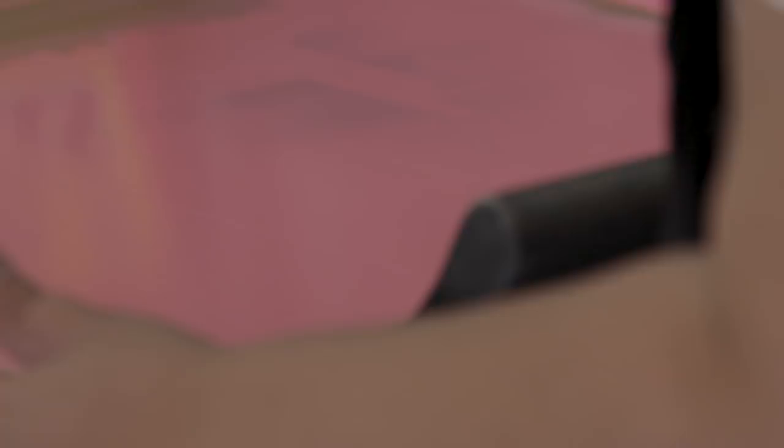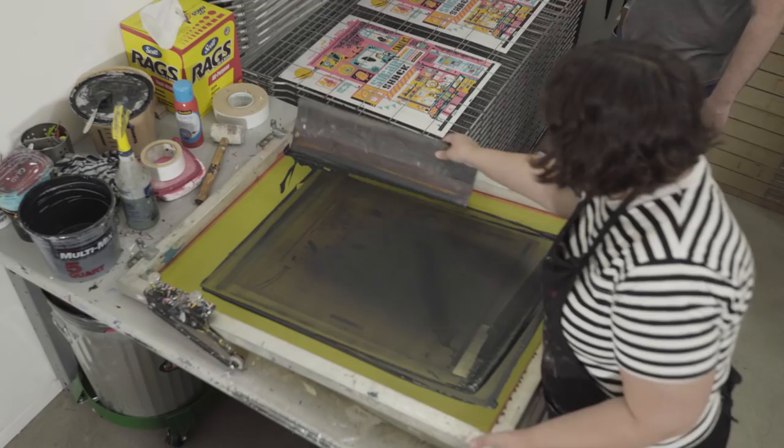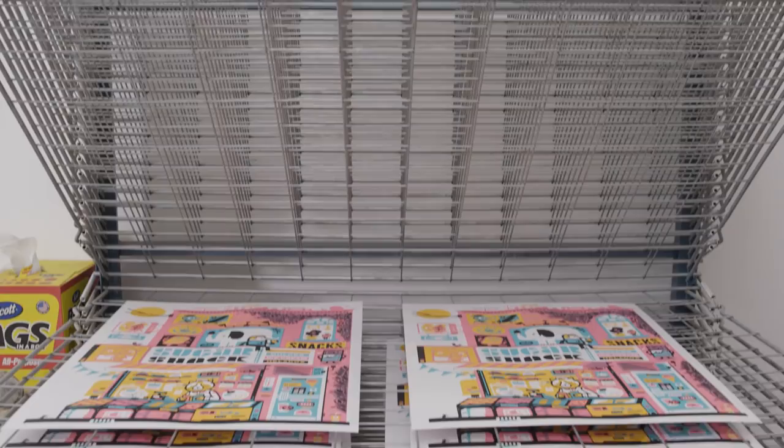I encourage anyone — if you're a student studying graphic design or illustration — to find out where you can take a silkscreen course. It's probably at the college or school you're studying at. Just give it a try, because once you start working with printmaking it will completely change the way you draw and completely change the way you think about designing things.